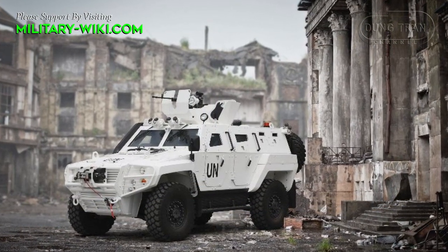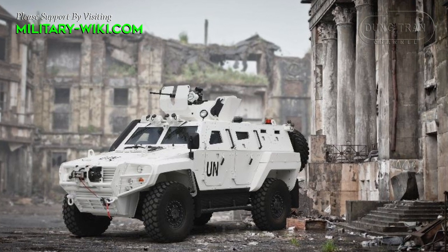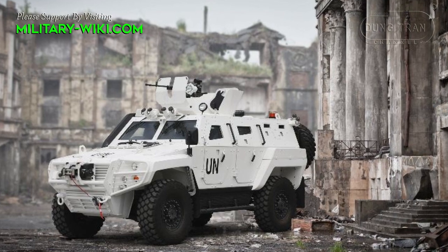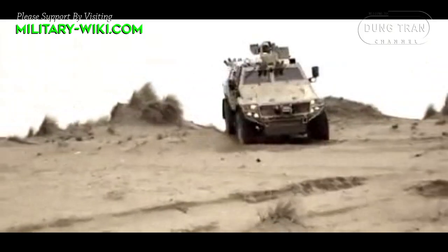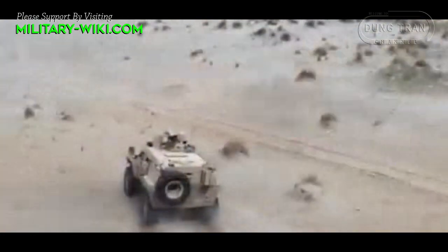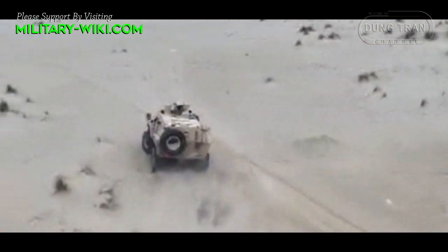Cobra 2 is powered by a 6.7-litre, six-cylinder, water-cooled, turbocharged, common rail diesel engine with 360 horsepower. It has a maximum speed of 110 km per hour and can operate in a range of 700 km.